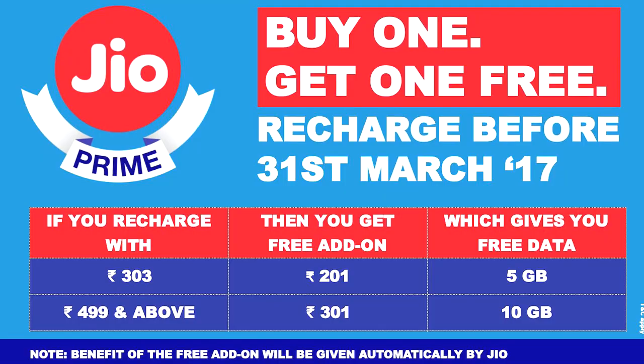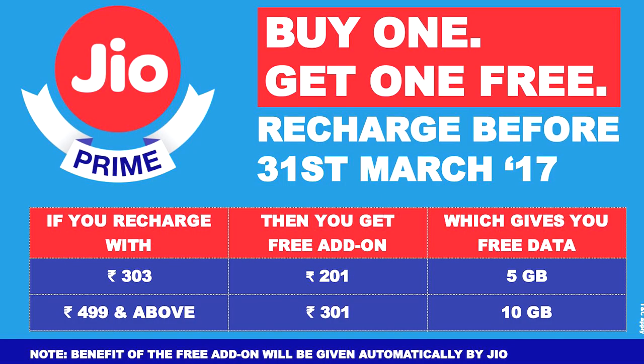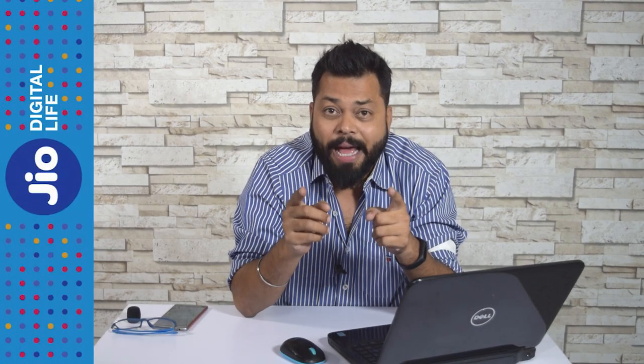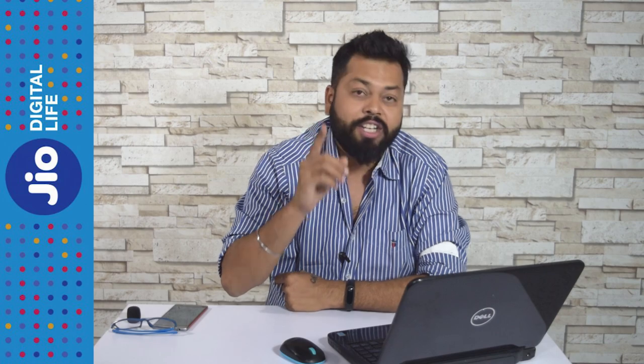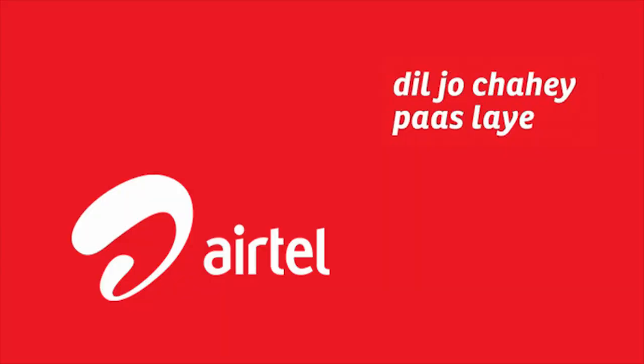If you are a Jio Prime member, you get an additional benefit, and if you recharge before 31st March you get an additional 5 GB on this plan. Most importantly, this 303 plan is valid for 12 months — the plan validity per recharge is 28 days, but you can use this plan up to March 2018.